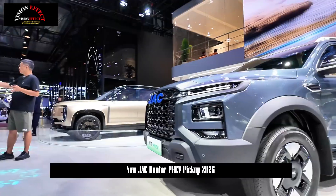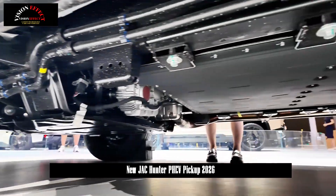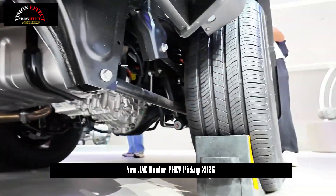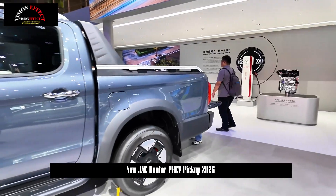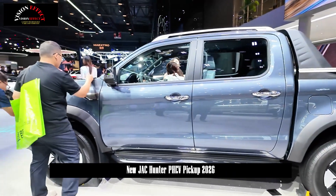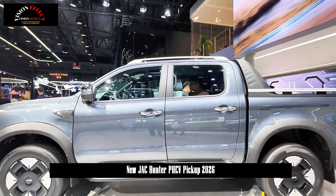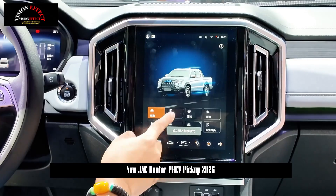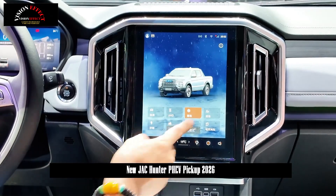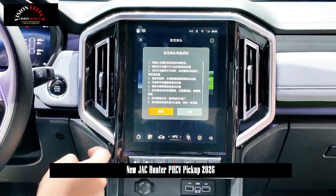The P4 motor located at the rear axle produces 150 kW of maximum power and 340 Nm of torque in pure electric rear-wheel drive mode, while the dual-motor all-wheel drive system delivers 280 kW of maximum power and 640 Nm of torque. These power figures are more than sufficient for daily urban or suburban use. For commutes under 100 km, pure electric mode offers both guaranteed power and zero fuel consumption, making it an excellent choice for short trips.